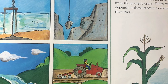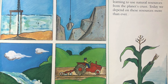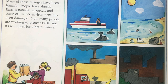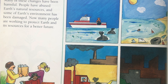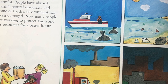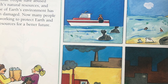When people began living on Earth, they bettered their lives by learning to use natural resources from the planet's crust. Today, we depend on these resources more than ever. Of all creatures, humans have changed planet Earth the most. Many of these changes have been harmful. People have abused Earth's natural resources, and some of Earth's environment has been damaged. Now many people are working to protect Earth and its resources for a better future.